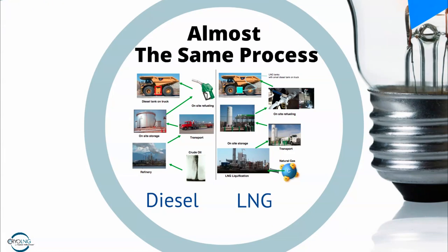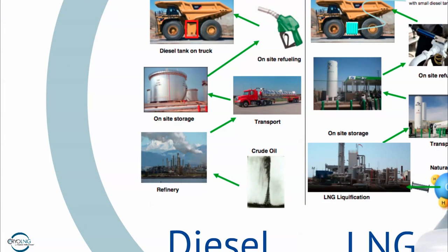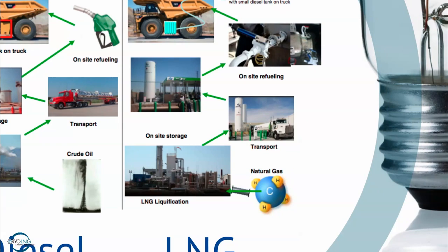When we think about using natural gas versus diesel — which we're traditionally used to — it's virtually the same process. Diesel comes out of the well as crude oil, you refine it, transport it by truck to on-site storage, then dispense it to the vehicle. Well, natural gas is virtually the same: it comes out of a well, we liquefy it, transport it by truck to a storage facility, and then dispense it into the vehicle. It's really just the same business model with a different fuel that happens to be cryogenic instead of at room temperature.